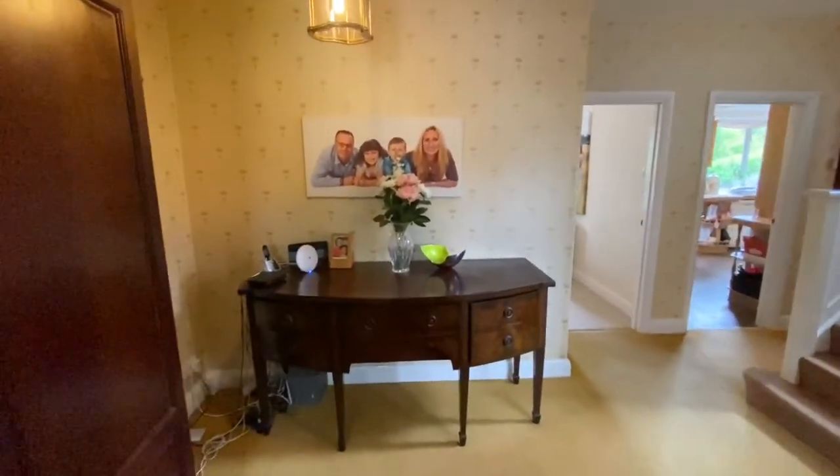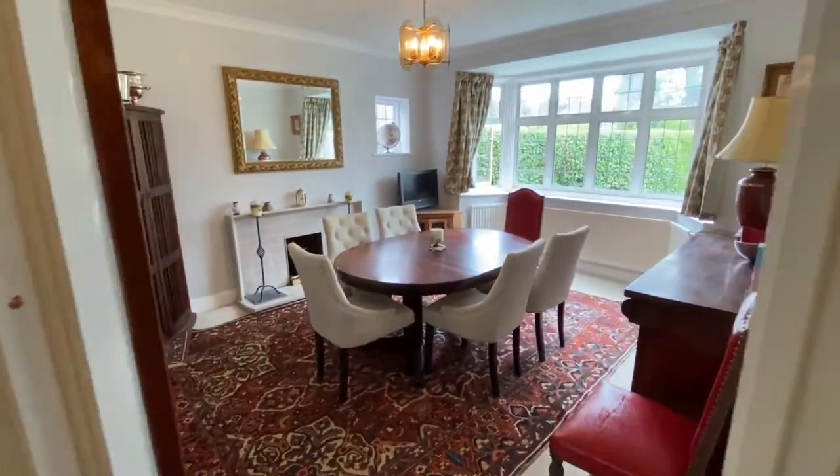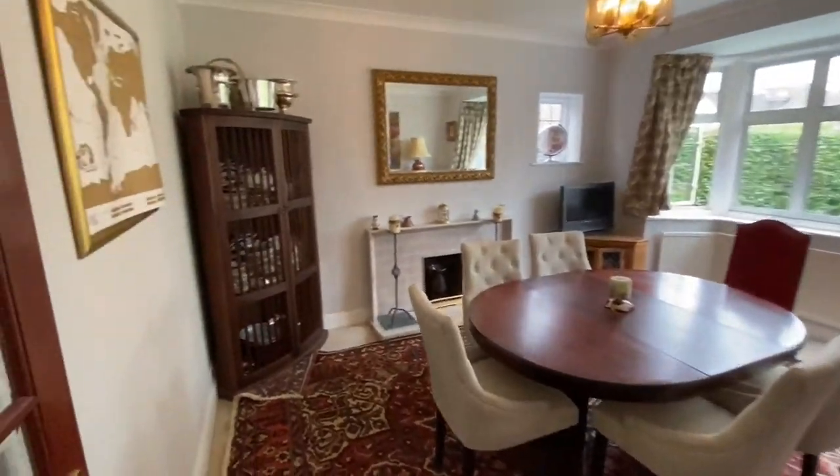Nice wide reception hall. Going to the dining room first, at the front of the property.